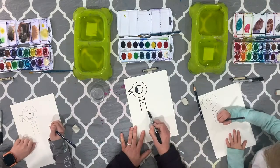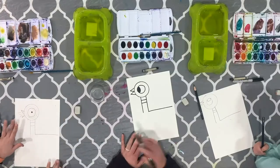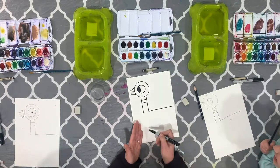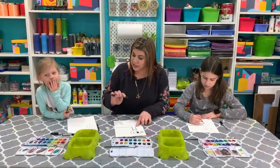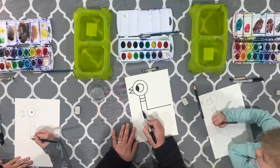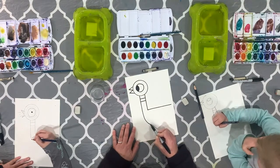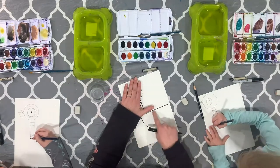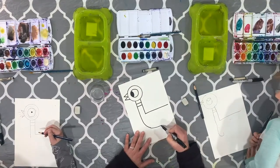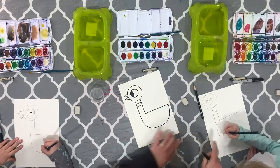We're going to start with this back line right here — can you girls put your finger on it? We're going to bring this line out like this; this is going to be our pigeon's back. Now we're going to make the rest of the body, making sure we go down below. We're going to make a really large U shape — almost like a big slice of watermelon — that comes all the way down really far and then comes up to join pigeon.